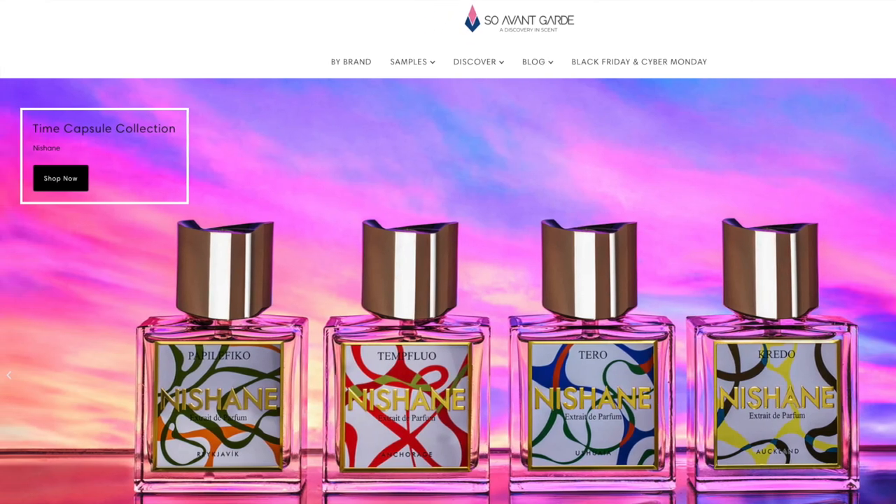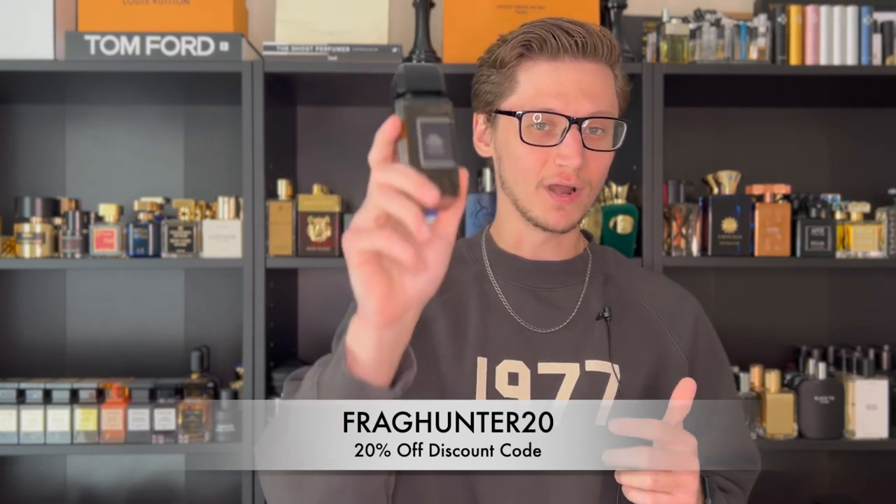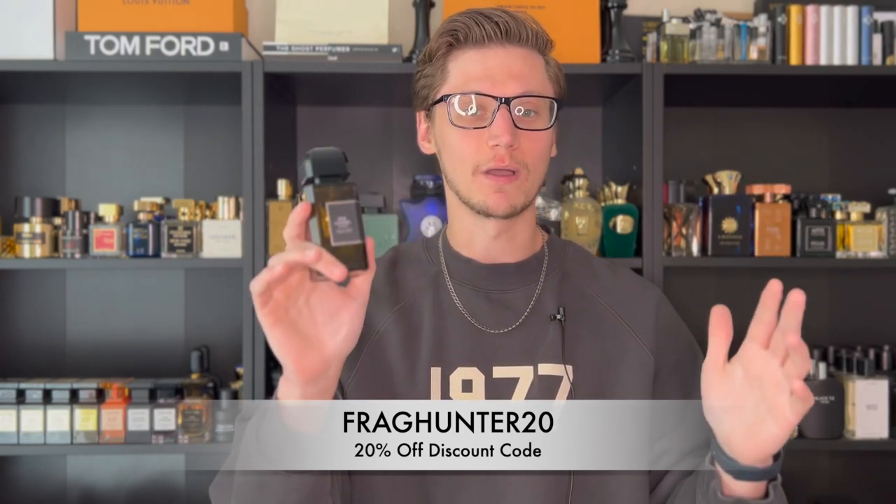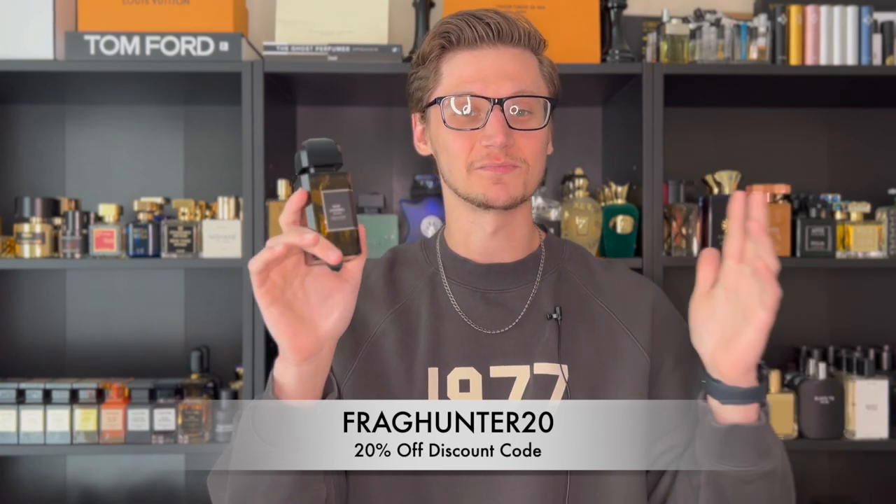I hooked you guys up with a discount code — use code FRAGHUNTER20 — and that's going to get you 20% off Gris Charnel Extrait, which I think is the best price I've ever seen with that 20% off, as well as anything else on the entire website. So be sure to use that code and get some savings.